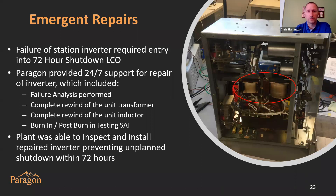Paragon is frequently requested to provide around-the-clock support. In this case, the station was in a 72-hour LCO due to a failure of a 120-volt, 60-hertz inverter. The inverter was couriered to Paragon where we performed failure analysis and determined that a custom transformer and inductor had overheated and burned up to the point of causing a short within the system. Because of Paragon's unique capabilities and expertise, we were able to rewind both the transformer and inductor in short order, along with repairing and refurbishing the rest of the assembly within 72 hours, preventing the unplanned shutdown.